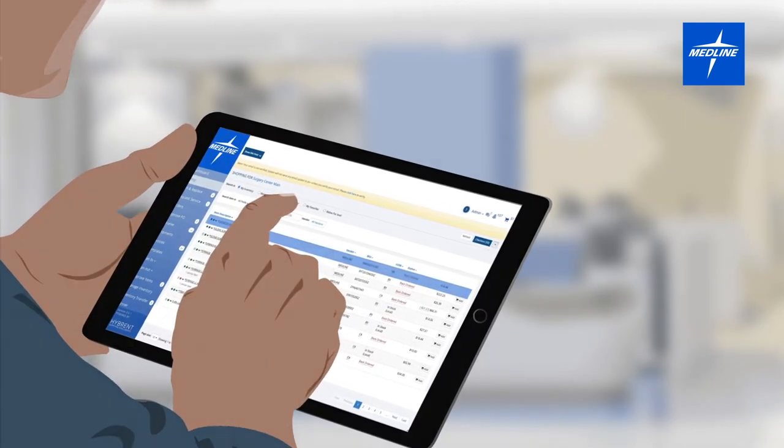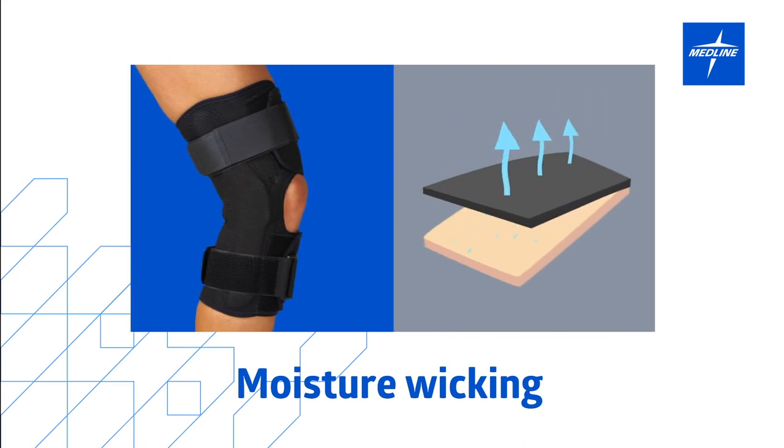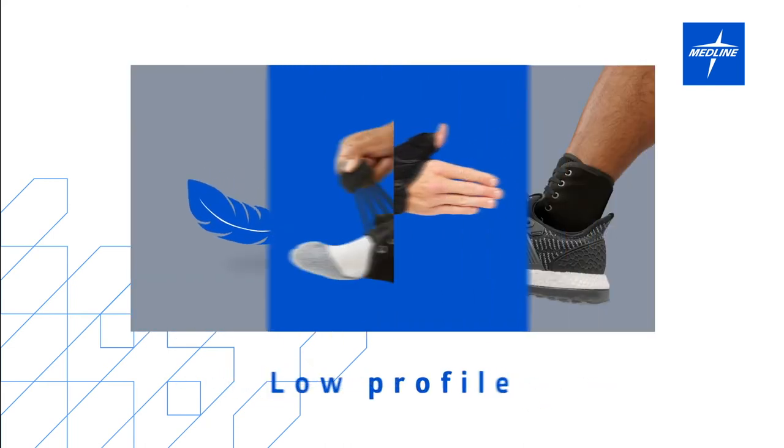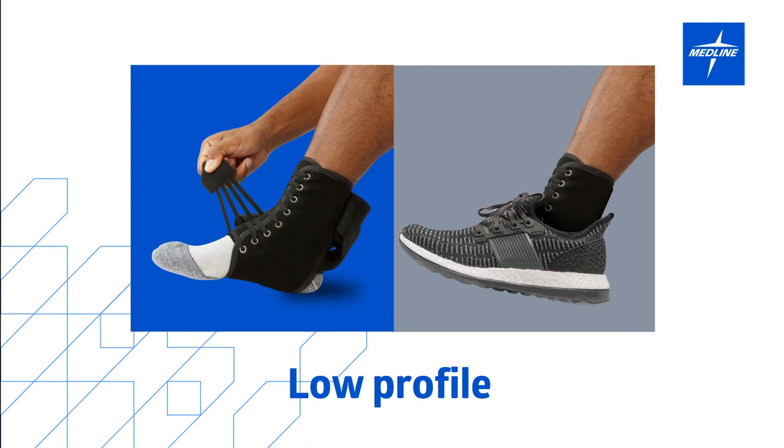Many Medline products provide advanced features such as specialty fabrics that help wick away moisture, aluminum to reduce weight, and low-profile designs that improve comfort, helping increase compliance and performance.